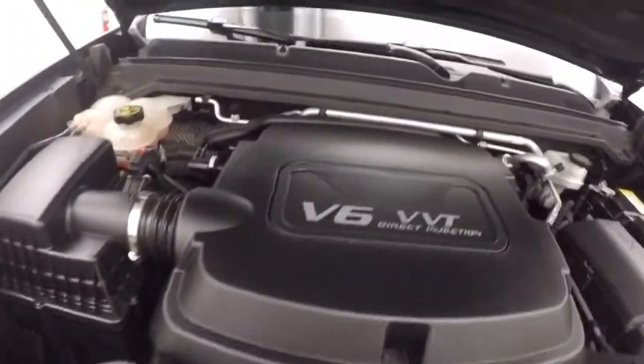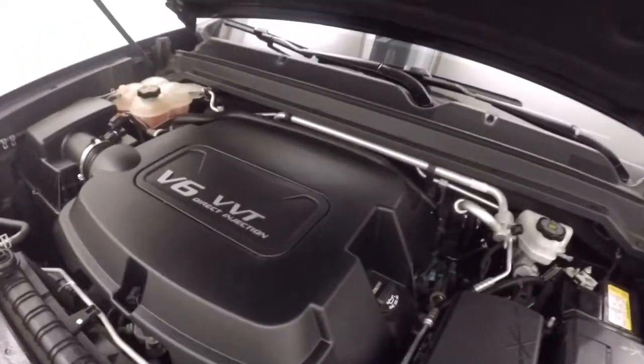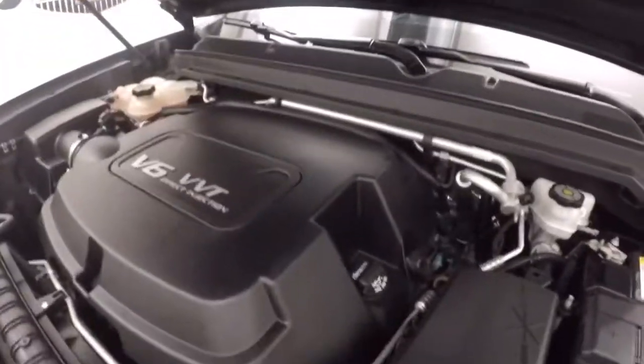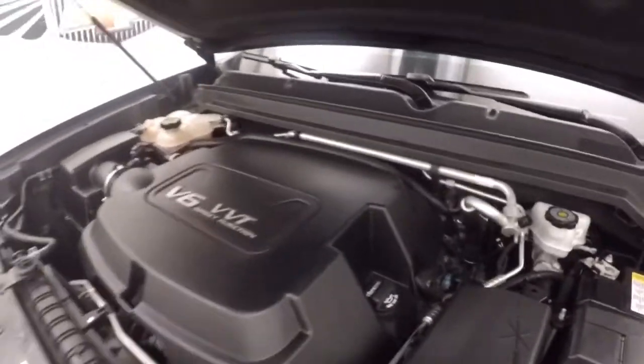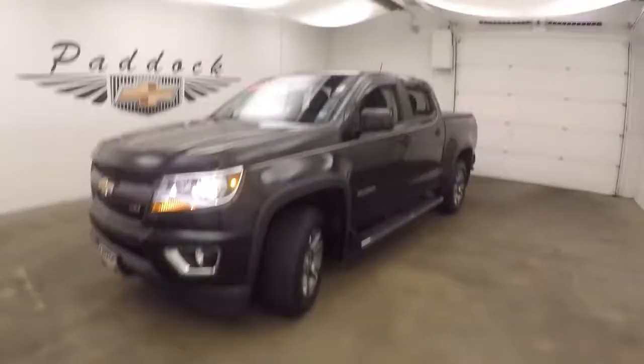Underneath the hood you get your 3.6 liter V6 — nice and smooth with tons of power for towing and good on gas. It's a 2015 Chevy Colorado Z71.